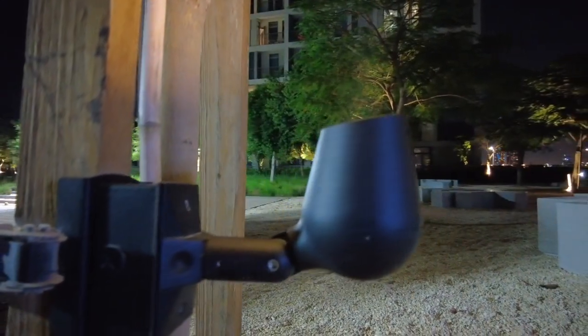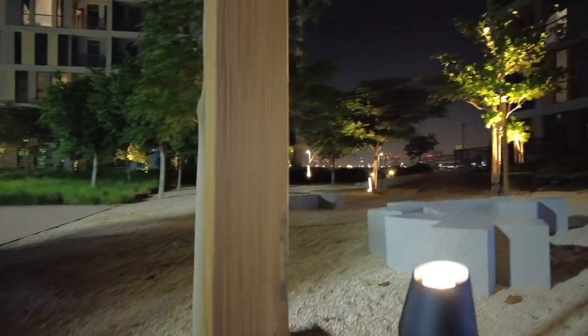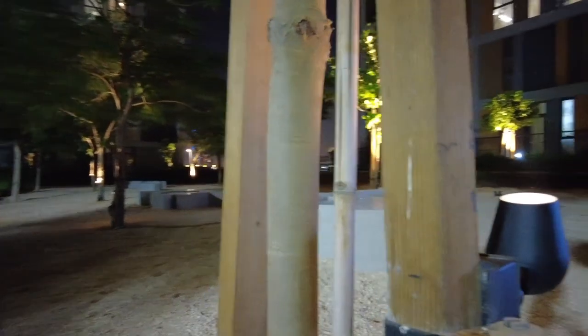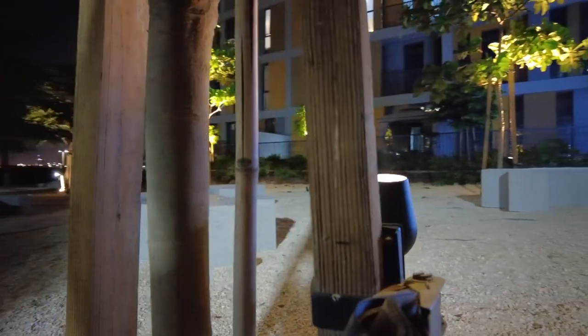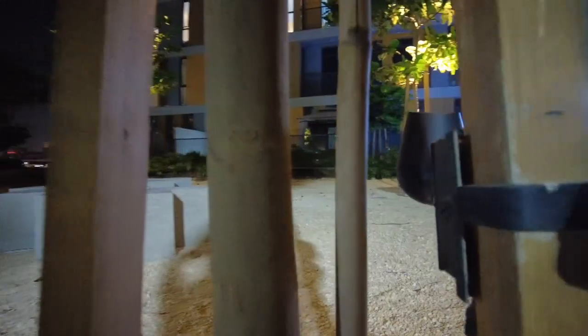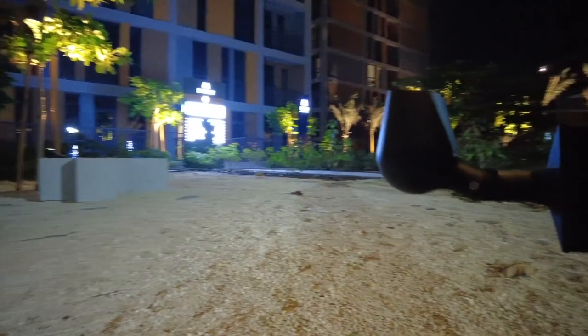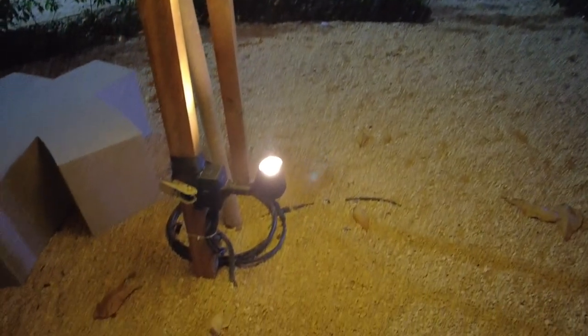Here we have the good news: the lighting was installed in such a way that the plants cannot be harmed. A simple strap holds the light firmly on the frame, and it is important that it can be adjusted quickly.